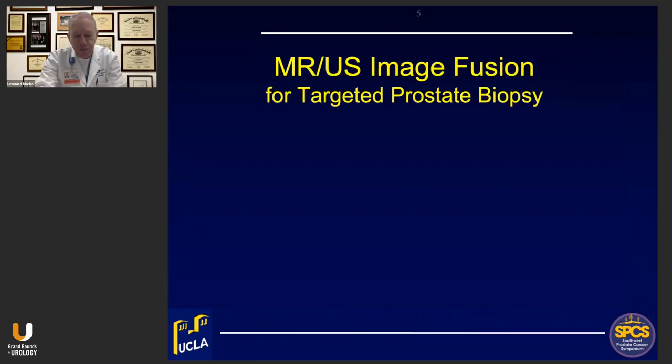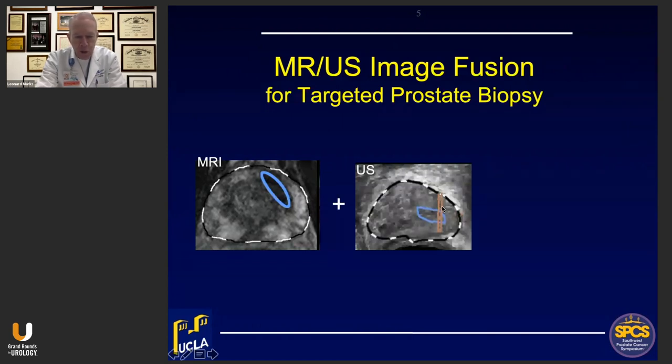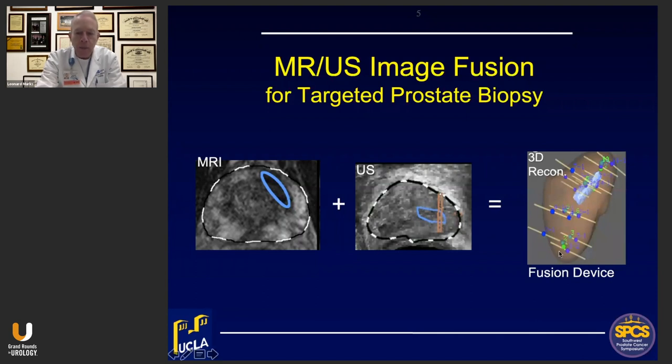Fusion biopsy combines stored MRI images like this one — including the lesion contoured by the radiologist — with real-time ultrasound performed by the urologist, bringing in the MRI lesion and creating a 3D reconstructed model of the prostate as shown in the fusion device. Biopsy can then be aimed specifically at regions of interest, ROIs. And systematic biopsies can also be performed using a built-in template incorporated in the fusion devices, with biopsy site locations stored for possible recall and future use.